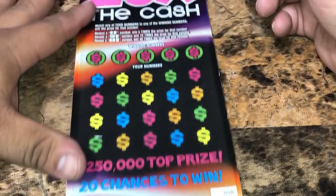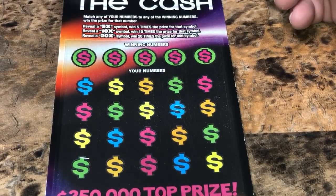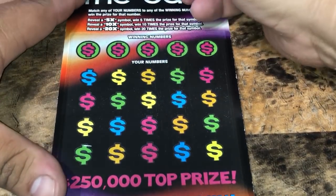We'll get started with the 20 Times the Cash, ticket number eight. We're going to match any of your numbers to the winning numbers to win that prize. We've got a 5X, a 10X, or a 20X to multiply that amount. Let's get started.